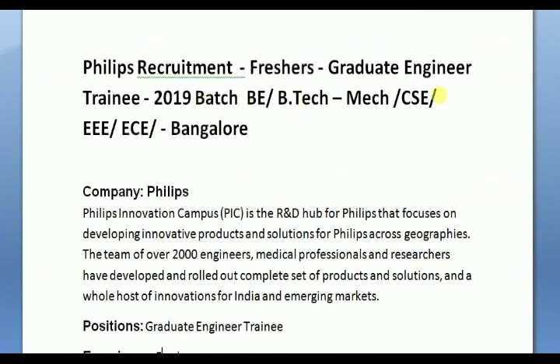Philips requirement: Freshers graduate training, 2019 batch. Location in Bangalore. Eligible branches: Mechanical, CSC, ECE.